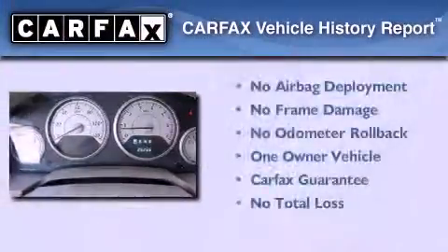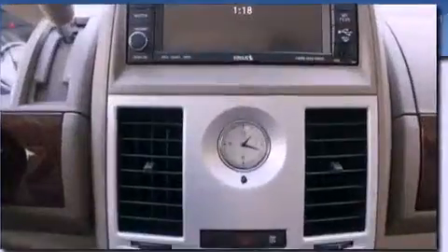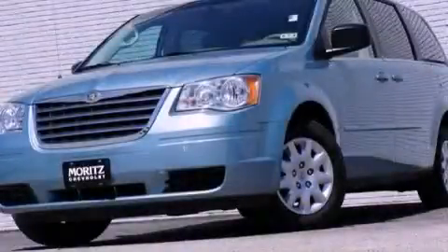This vehicle has less than 27,000 miles. This Chrysler has had only one owner and it qualifies for the Carfax buyback guarantee. Call now to find out how you can own this breathtaking vehicle.